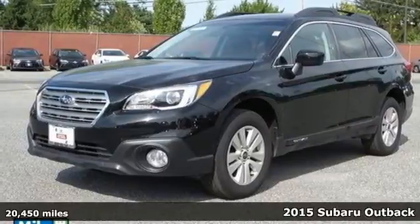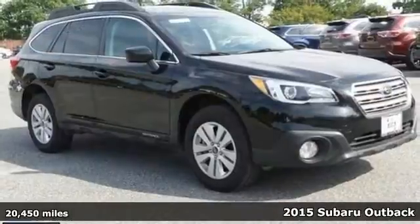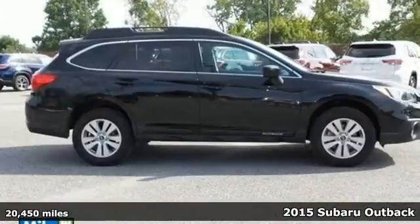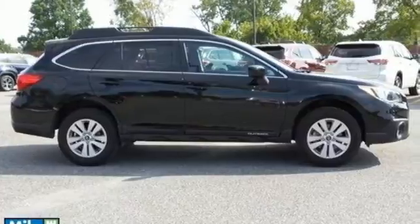It's a 2014 Subaru Outback. This Outback has the fuel efficiency and cargo space to make the daily journey enjoyable. It comes with features you'll be grateful for every day,